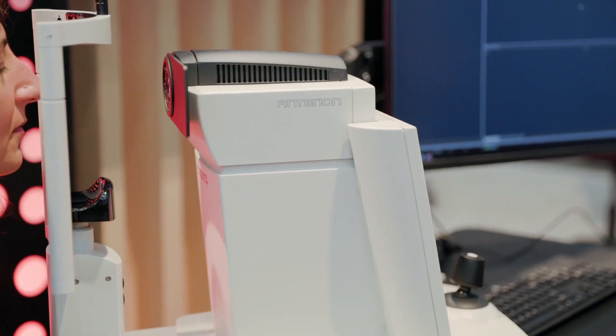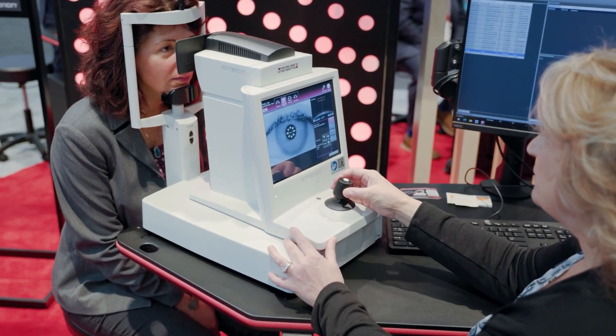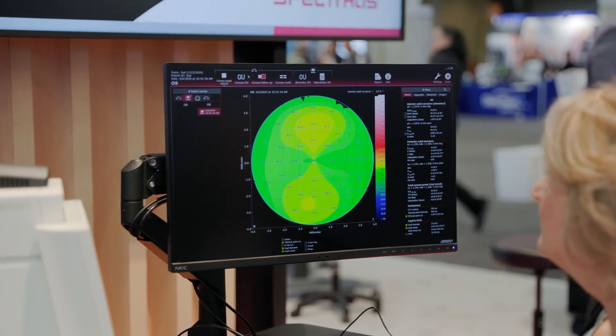I got my Anterion when it was approved for imaging about nine months ago, and I found it to be an incredibly useful device for some research projects I've been involved in — in particular, imaging of the supraciliary space for a new MIGs procedure.